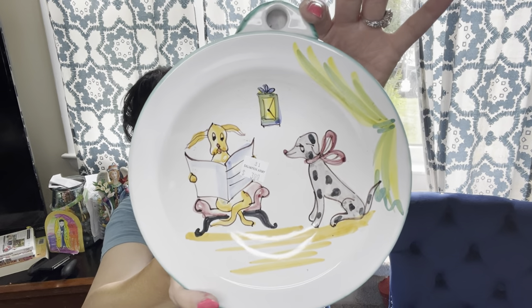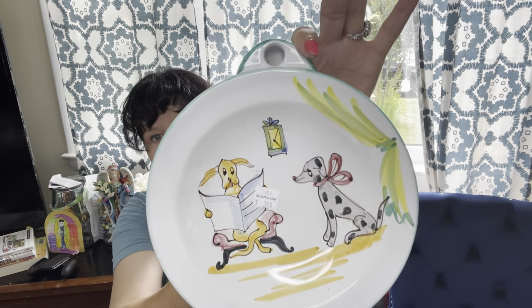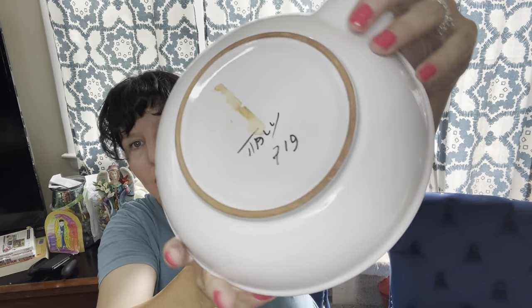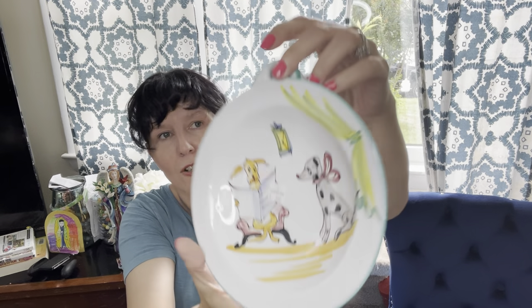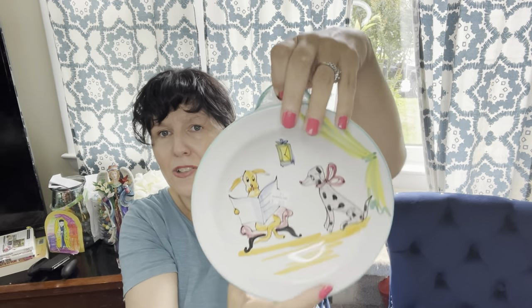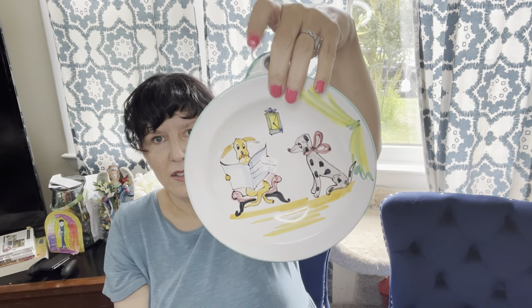This one I knew right away looking at it that it was made in Italy or Portugal — and sure enough it was Italy. It's just cute — it's dogs. Not sure exactly what it's for, but it looks like it has something you can hang it from. It has dogs and it's cute, and somebody will buy it.